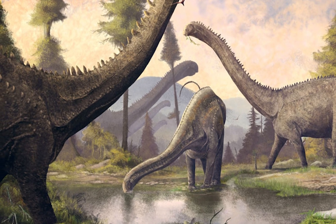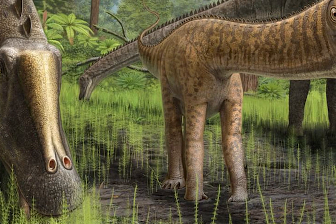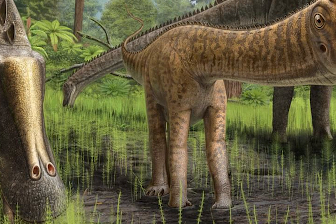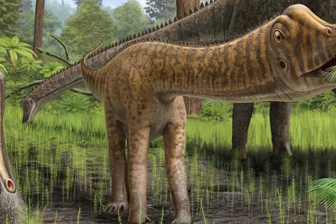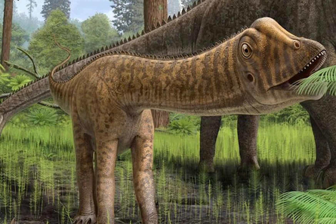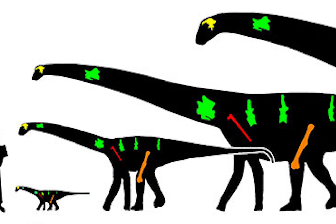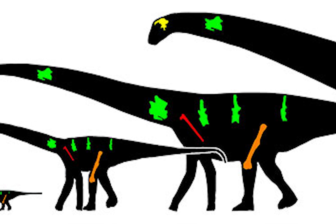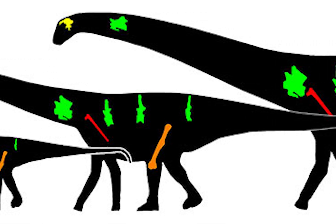Diplodocus would have needed to eat frequently and in large quantities, as sauropods would grow extremely fast, even compared to other dinosaurs. It is estimated that Diplodocus would reach sexual maturity at the age of 10, and full size by 25 years old. Starting out at only 3 feet in length at birth, this meant that Diplodocus would need to grow an average of 8 feet in length a year.